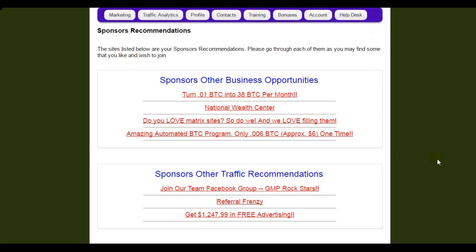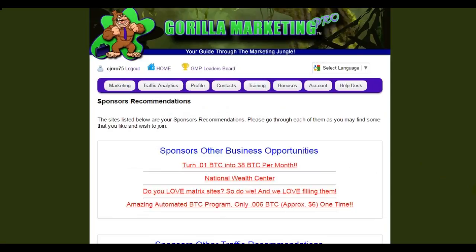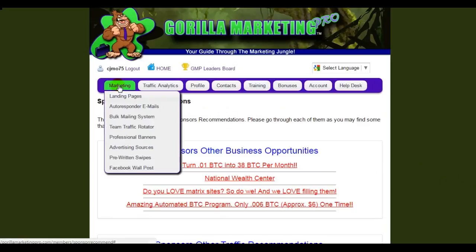You don't have to join any of them — some of them might be free. Personally, I put links to my free squeeze page gifts and free courses that I give away because my main goal is to help my referrals. So now we have the Marketing tab.